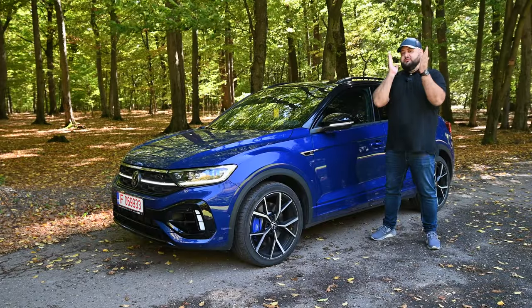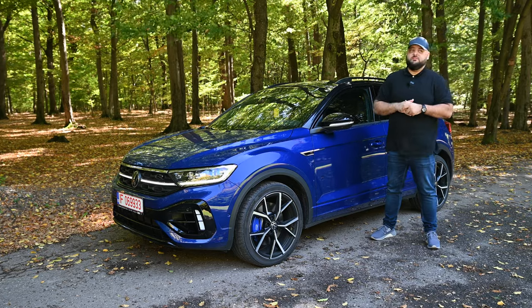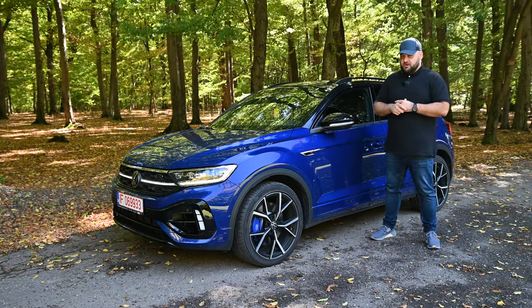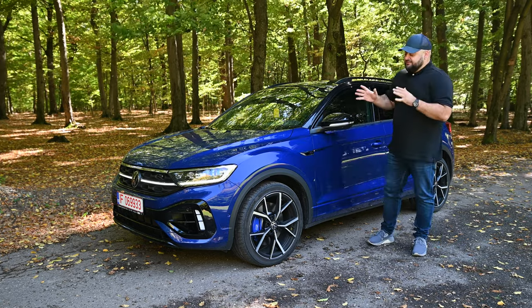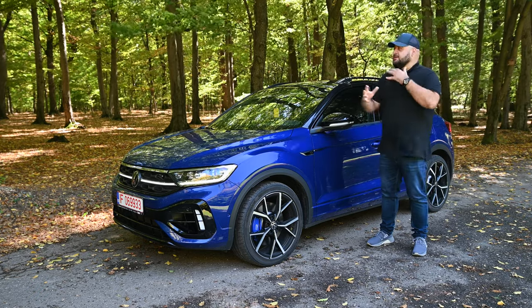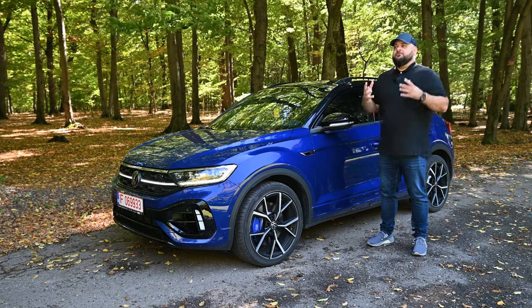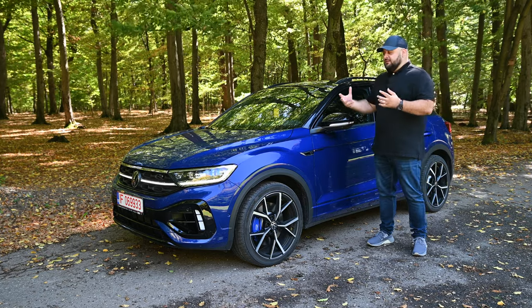Hello there guys and welcome to another one of my reviews. The gods of the automotive industry have smiled upon me and today we're driving a very special car — I'm talking about the T-Rock R. This is a very special car, not in the way you might be thinking, but more along the lines of the fact that nobody saw this car coming.